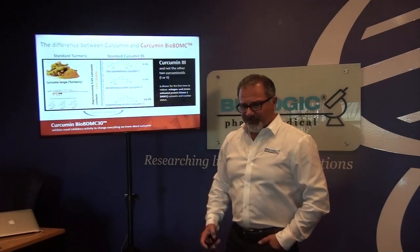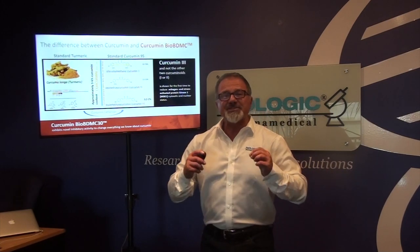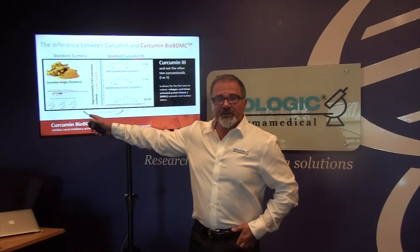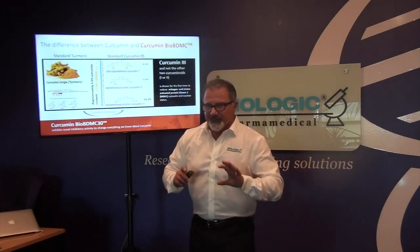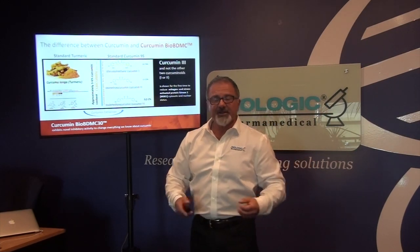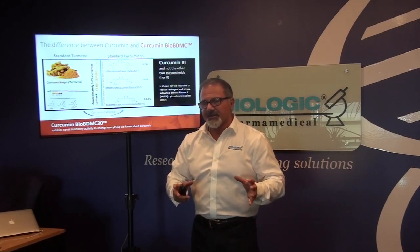Here's a depiction of what we have with curcumin. On the right is regular curcumin — but let me back up. Turmeric is your spice, the one you would use in your kitchen. Regular turmeric is made up of about three to five percent curcumin. So if you take regular turmeric, its ability to deliver an anti-inflammatory effect is not good.